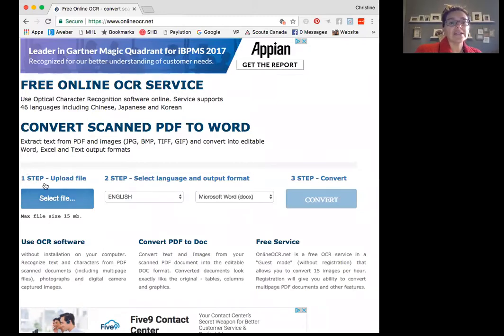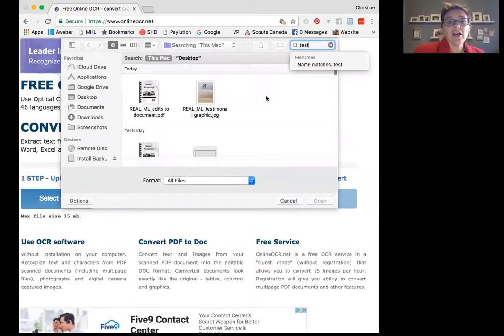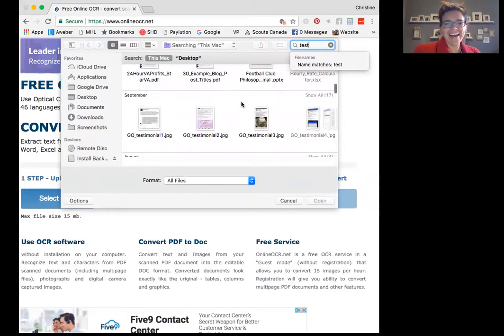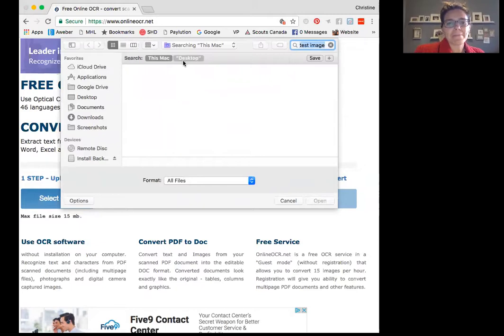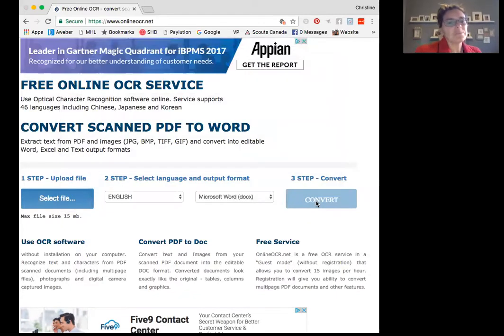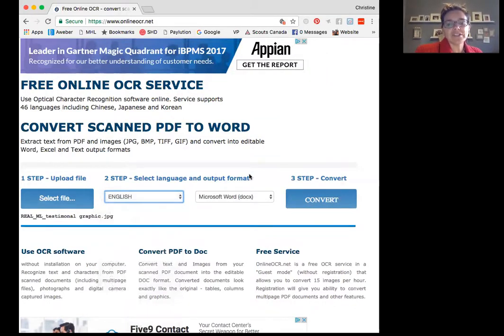Step number one is to upload the file. I'm going to click on the select file button and locate the image I saved on the system. I'll grab the file and click open. Step number two is to choose which language I want it in, and then step number three is to choose the output.